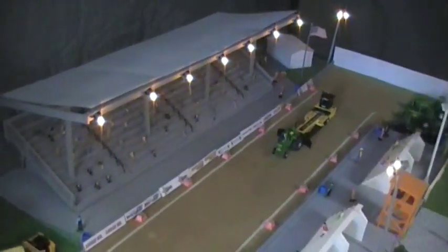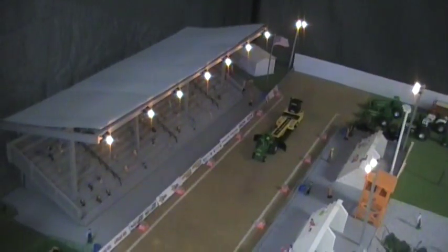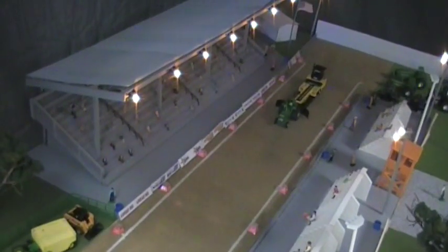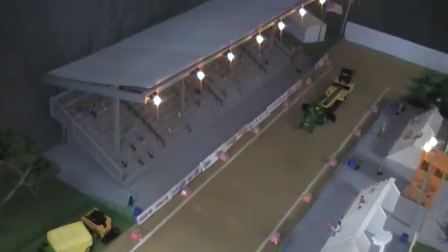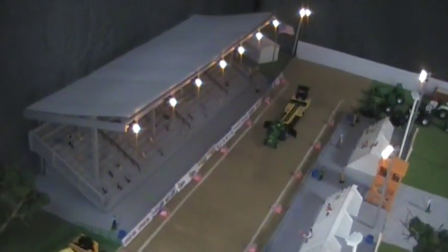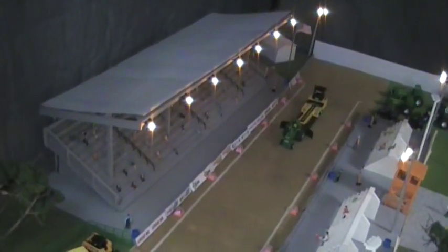It takes about almost a week to make the grandstand, just the bottom part. And then when you get the top and the roof part on, the harder part is to try to keep the water out and where the lights are.